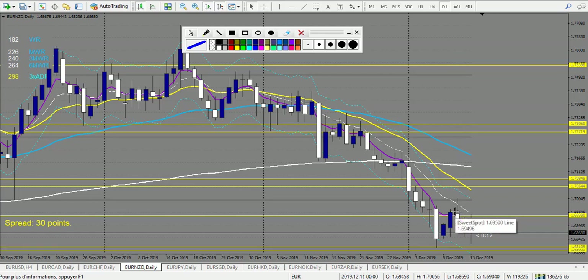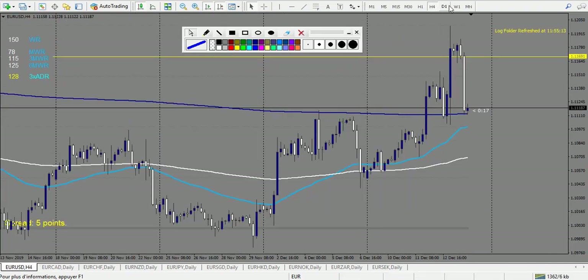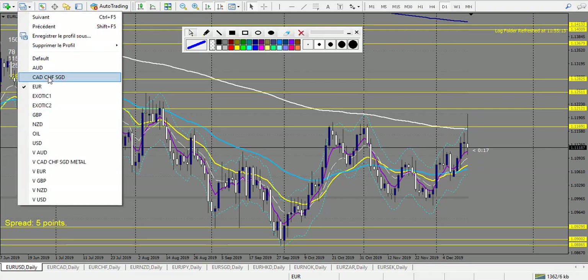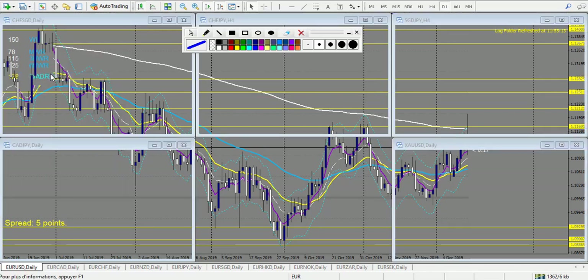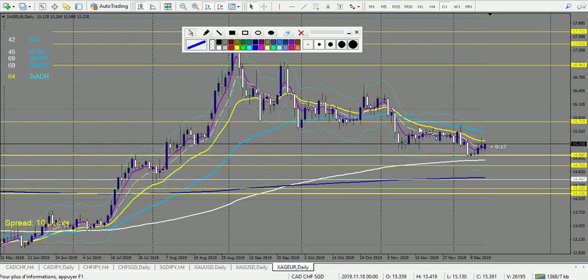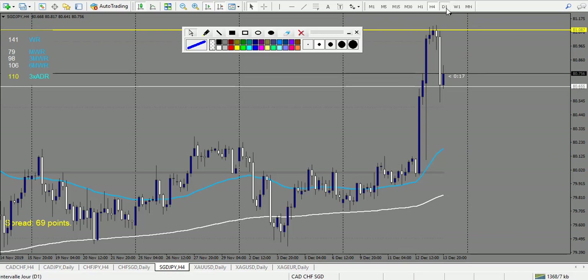EUR/CHF — no trade. EUR/CAD — no trade. EUR/USD — it was inside the envelope, so no trade. Now let's check CAD, SGD, CHF, and metals. Everything is inside the envelope — same across those pairs.